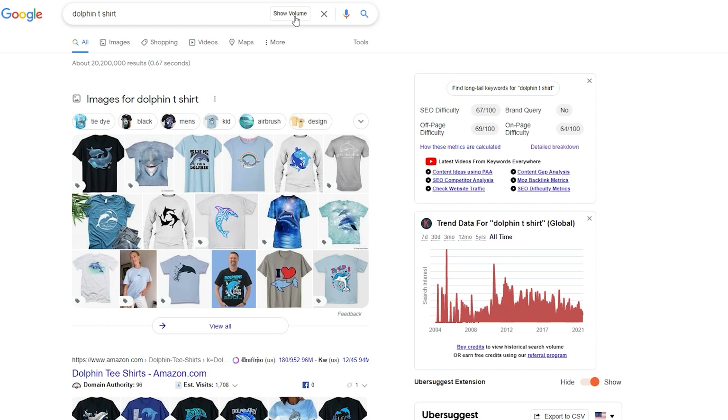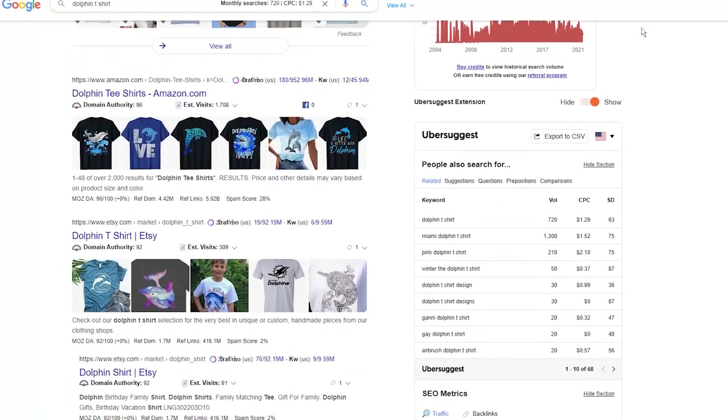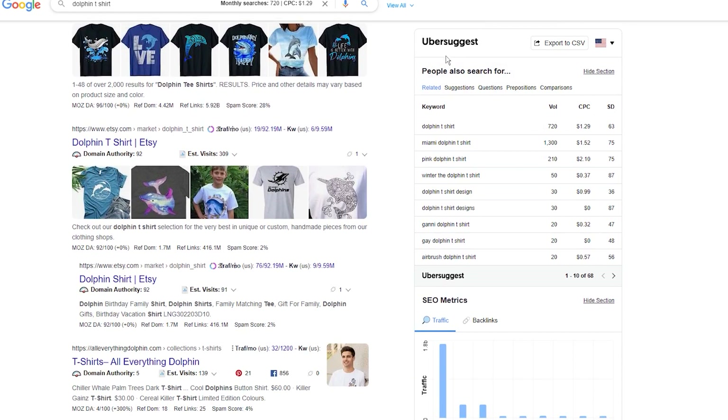The extension adds a few interesting features to your Google search pages. The first is the ability to show you a monthly search volume for your keyword. Simply click the Show Volume button in the search bar and you get data in the form of monthly search volume, CPC — which is an advertising term for cost per click — and keyword difficulty, where the lower the number is, the better chance for ranking. When you scroll down, you should see a new table on the right side of your search page.